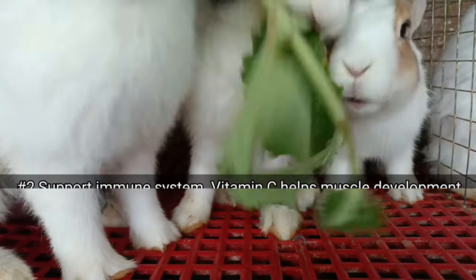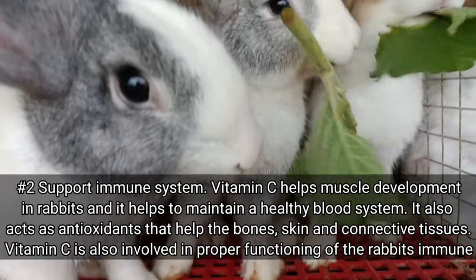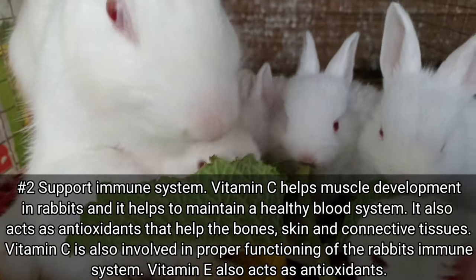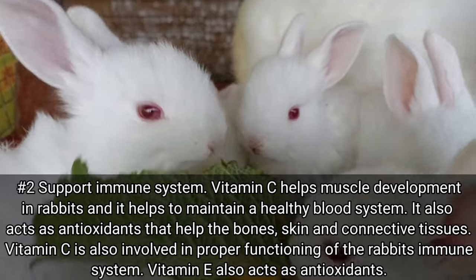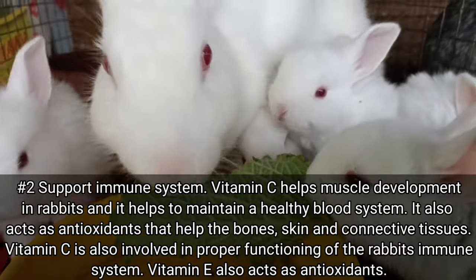Number two: support immune system. Vitamin C helps muscle development in rabbits and helps maintain a healthy blood system. It also acts as an antioxidant that helps the bones, skin, and connective tissues. Vitamin C is also involved in proper functioning of the rabbits' immune system. Vitamin E also acts as an antioxidant.